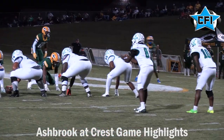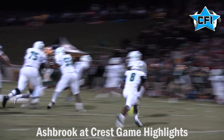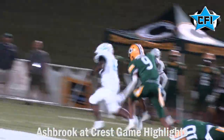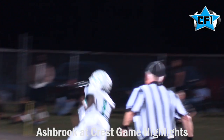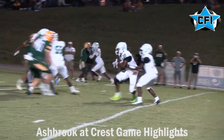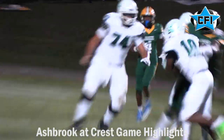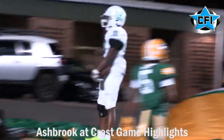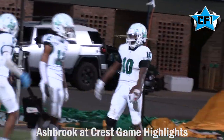But Ashbrook's going to come back. Quarterback A.J. McClain on the rollout breaks the tackle, finds some space, and he's off to the races. This sets up a short touchdown run by number 10, Martino Smith, who breaks the tackle right there — a nice, impressive run. Extra point is missed, so Crest is up 7-6.